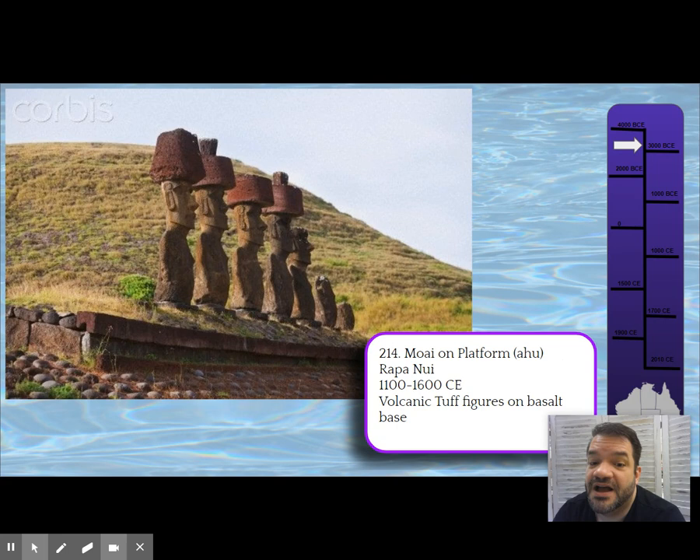This is one of the examples where art is taken to the extreme — they destroyed the land to build these. When the Europeans came, they first annihilated them unintentionally with disease, and then slavers from Peru came and took all the educated people. Rapa Nui is a microcosm of the planet and life — what are we doing to the world we inhabit? It's a cautionary tale.